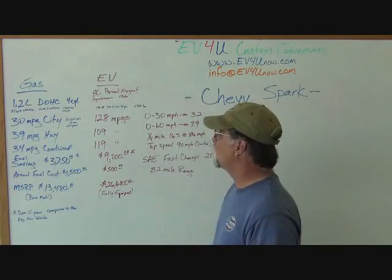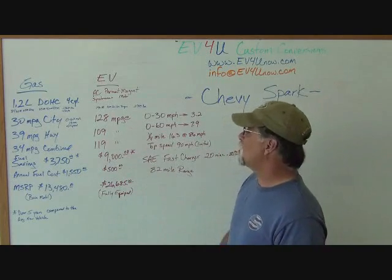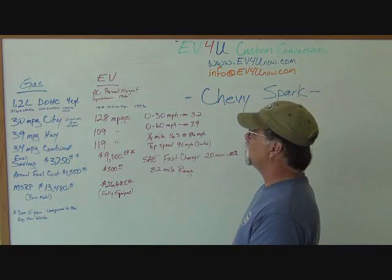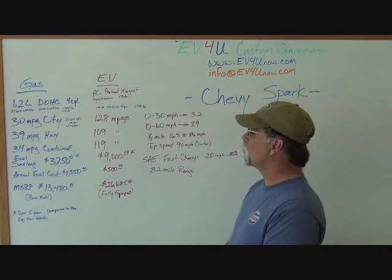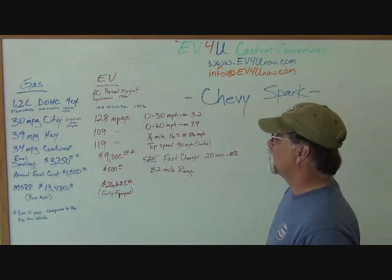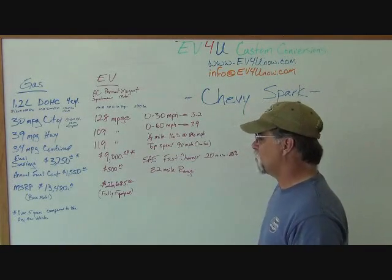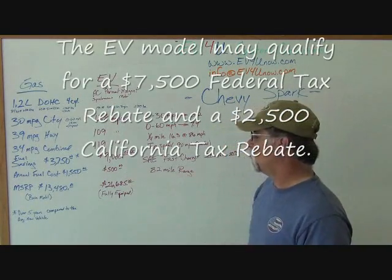So let's look at the Chevy Spark EV. It uses an AC permanent magnet synchronous motor putting out 140 horsepower and 400 foot-pounds of torque. It's about 600 pounds heavier at 2,989 pounds. It gets 128 miles per gallon equivalent in the city, 109 on the highway, for a combined 119. The fuel savings over five years compared to the average new vehicle is $9,000, with an annual fuel cost of $500.